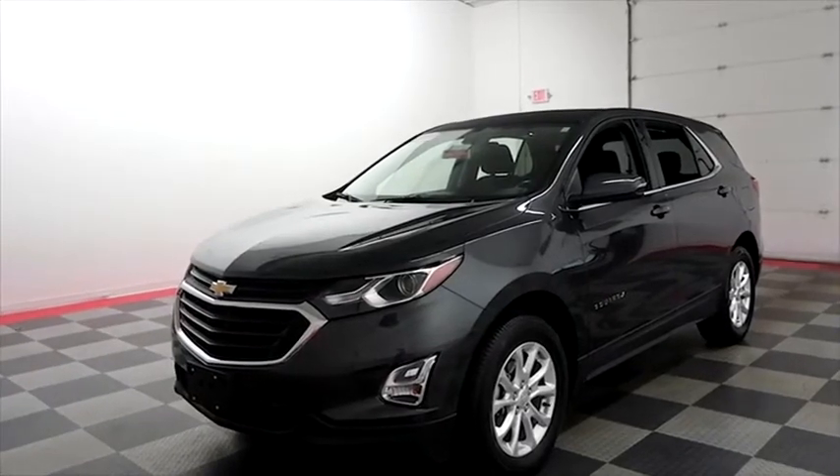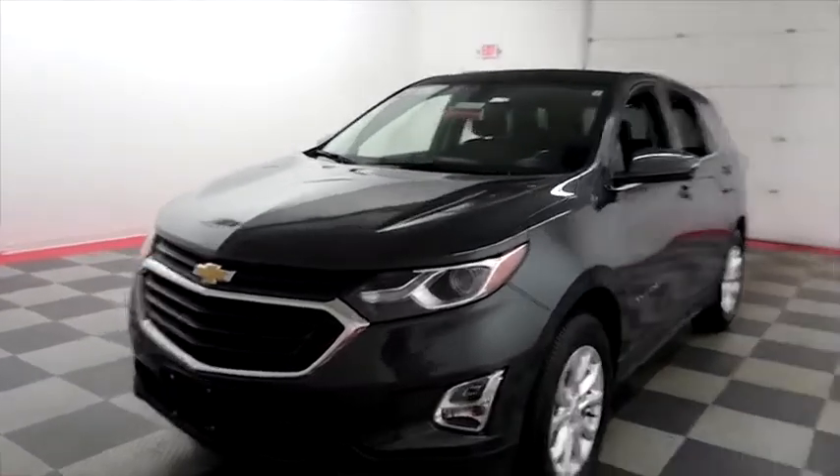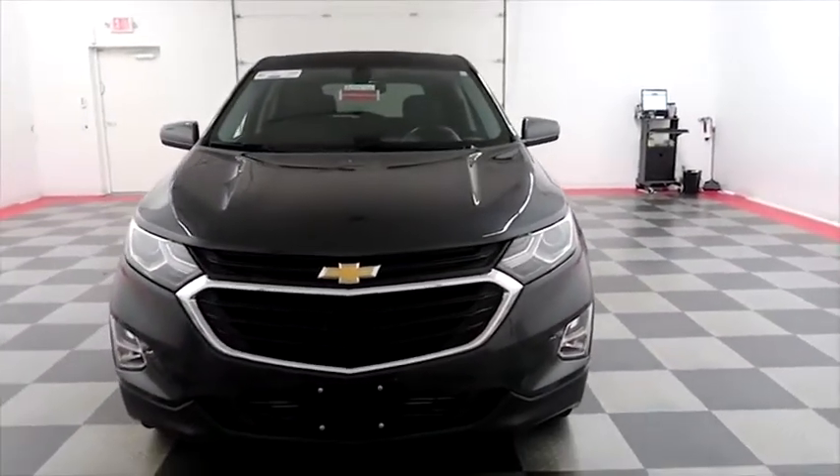Hi, I'm Andy with Holiday Automotive. Today we're going to take a look at a 2018 Chevy Equinox LT. Stock number is A8436.